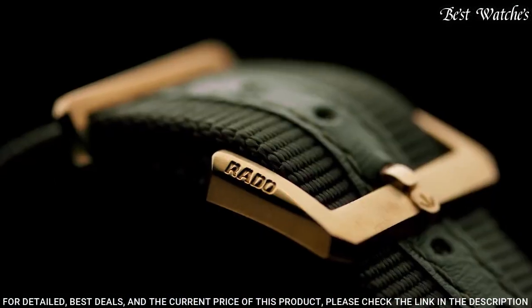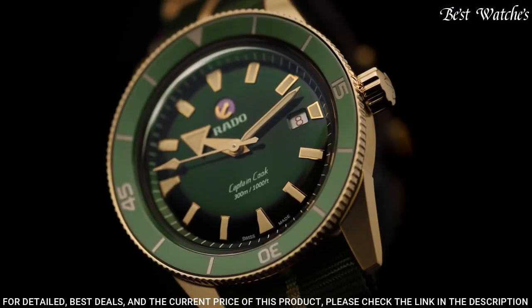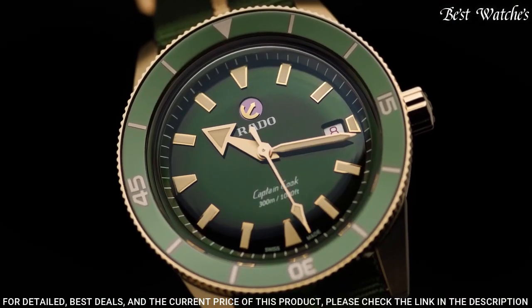Movement type: automatic. Case material: bronze. Case thickness: 12.5 millimeters. Case dimensions: 42 millimeters. Water resistance: 30 meters.